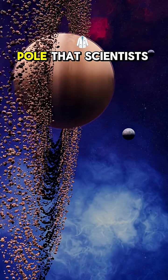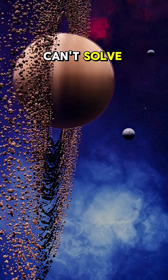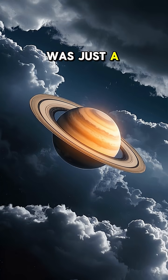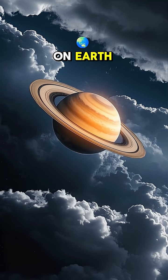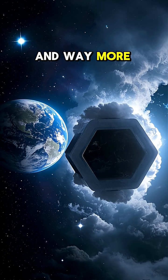There's a mystery at Saturn's North Pole that scientists can't solve. At first, they thought it was just a regular old storm, like we get here on Earth. But this one is way bigger and way more bizarre.